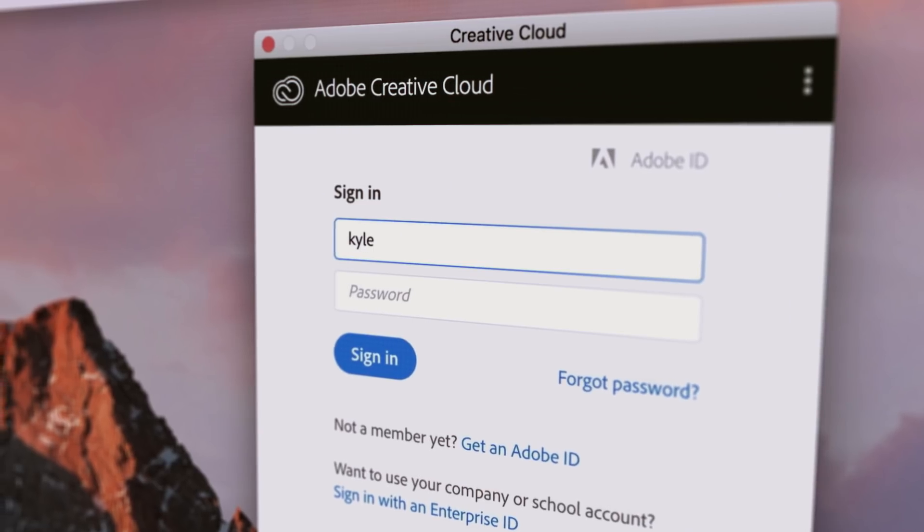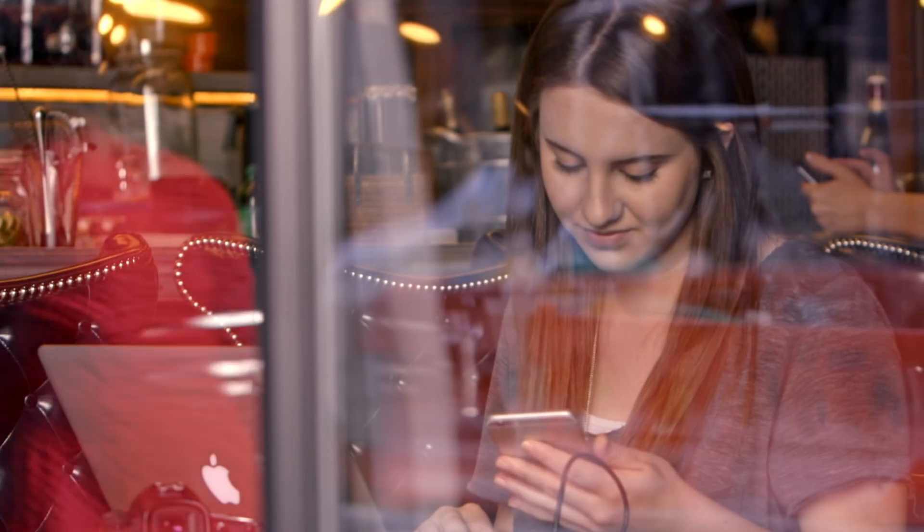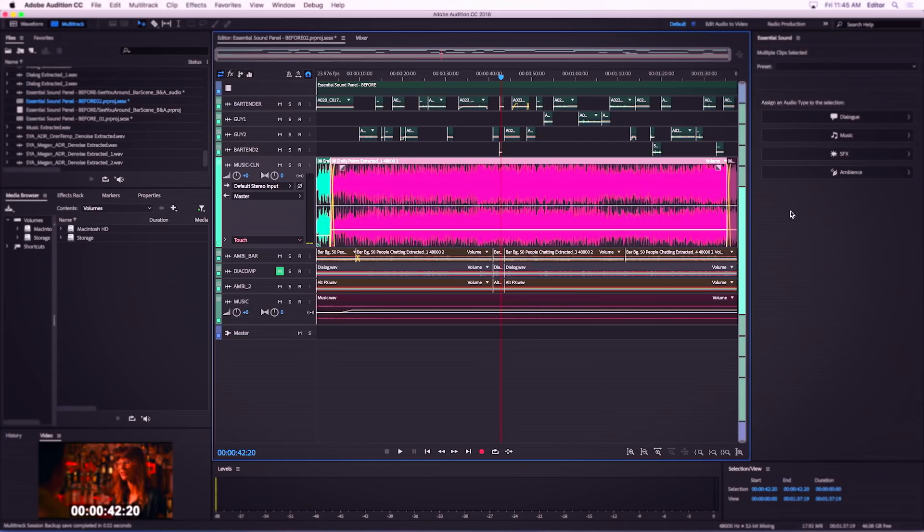With your membership, you can download every Adobe Creative app as soon as it's released, and all your apps and assets are connected across desktop and mobile, so everything's right at your fingertips.